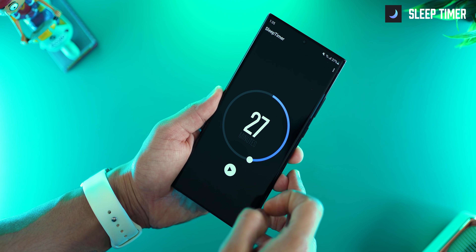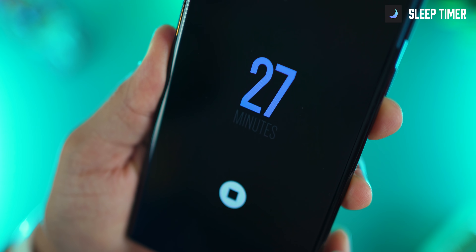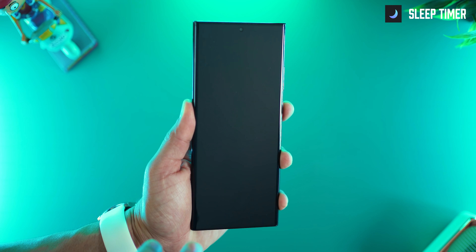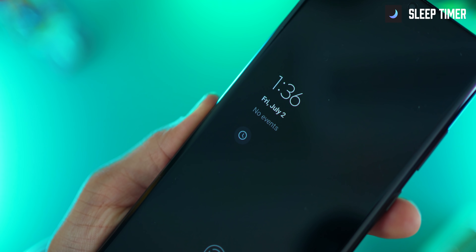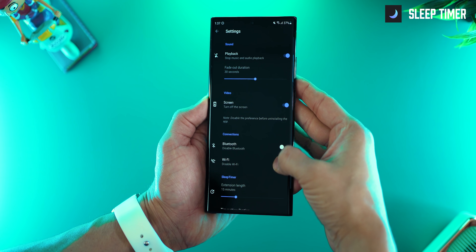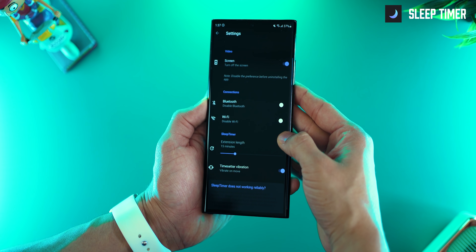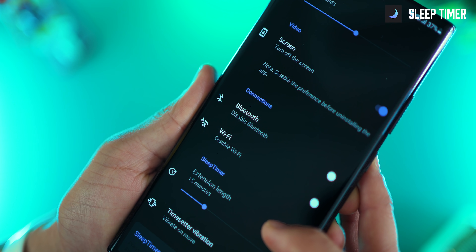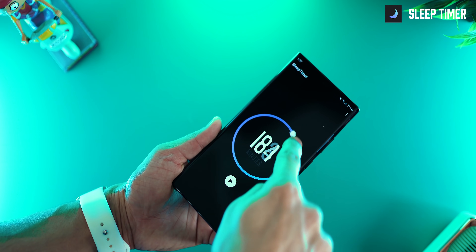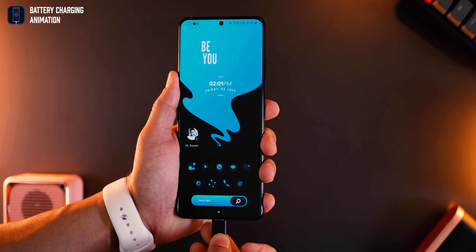The next app is called Sleep Timer, and it does exactly what it says — it turns off your music and locks your phone after a set amount of time. The UI looks really nice. You set it to, say, 20 minutes, lock your screen, and it will fade the music beautifully and then lock the screen. In settings you can tweak options, and you can go up to quite a few hours.